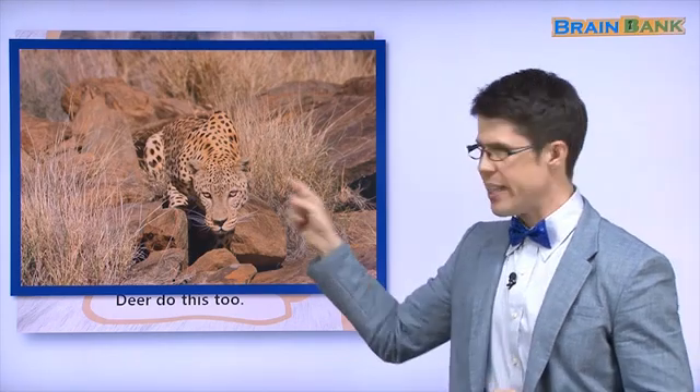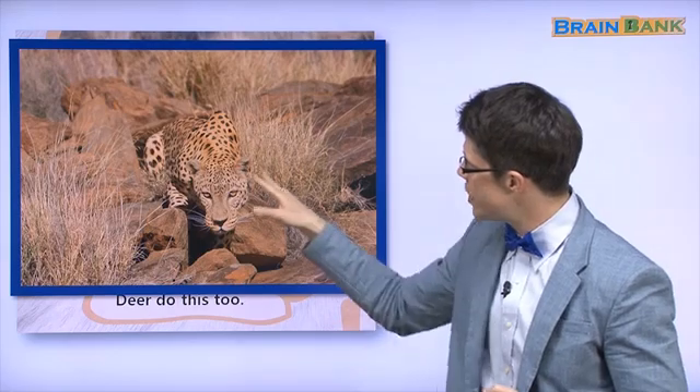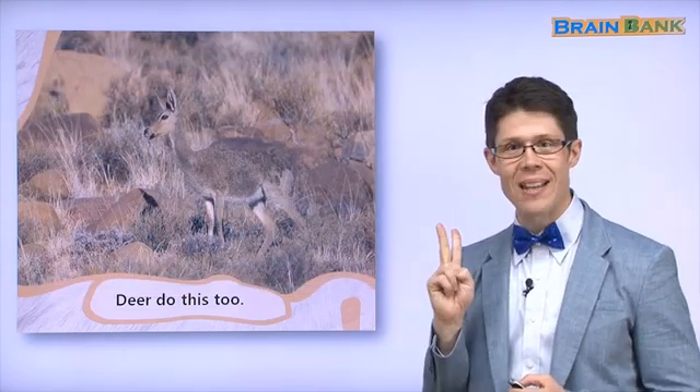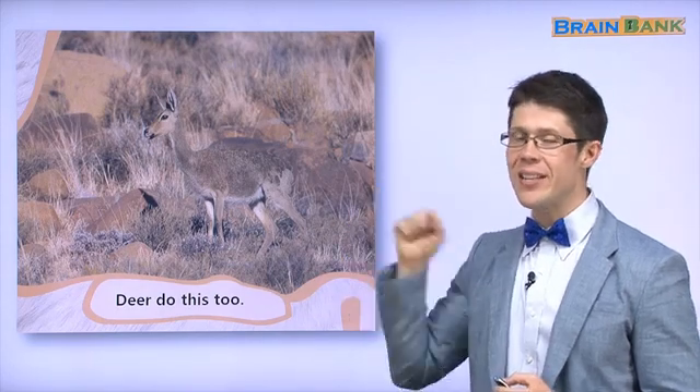Here is another animal that can hide with its fur. Do you remember this animal? It's a cheetah. The cheetah's fur is yellow and orange, and the grass and the rocks and the sun are yellow and orange. So the cheetah can hide. Incredible — did you say hide? Good work. That is the end of part two of Fur. I'll see you soon for part three.